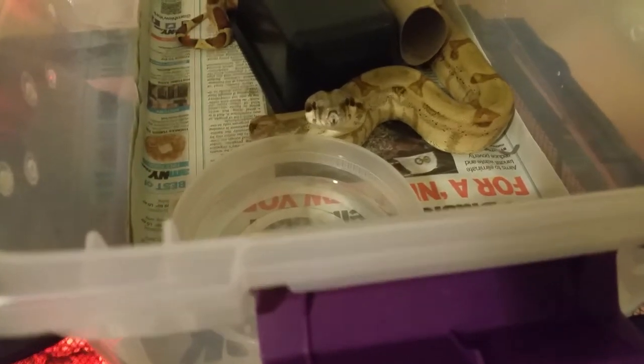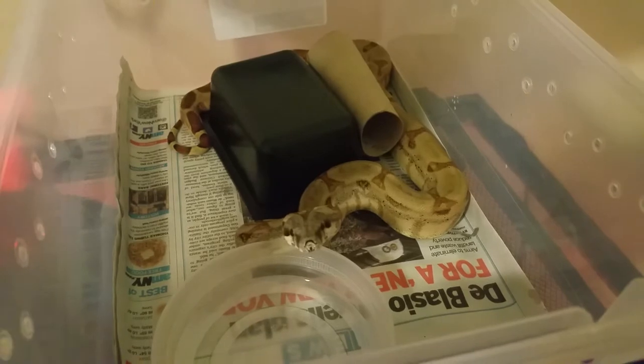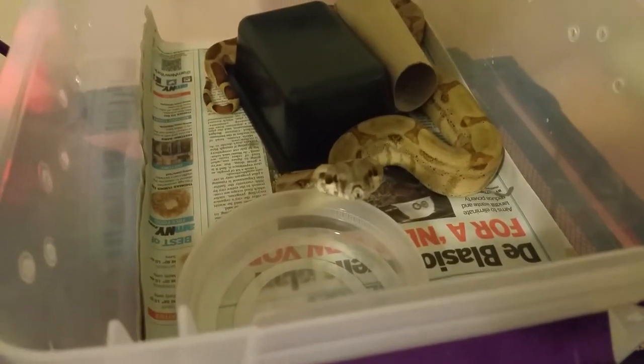He's always hungry and eating, but he just got finished eating and this is a bad time to be messing with him. I usually don't mess with them right after they eat because they're still in food mode, as some of you guys who have snakes already know.